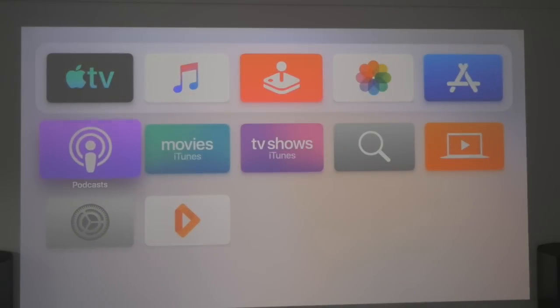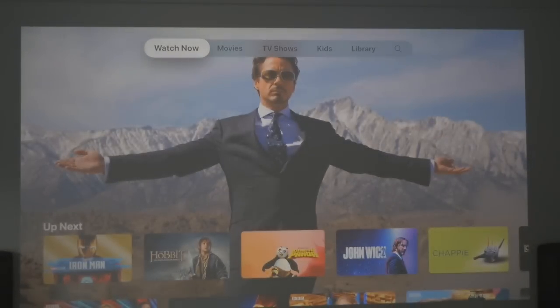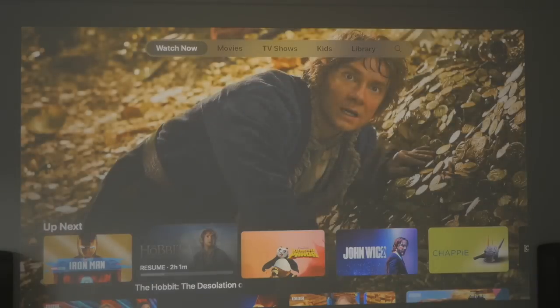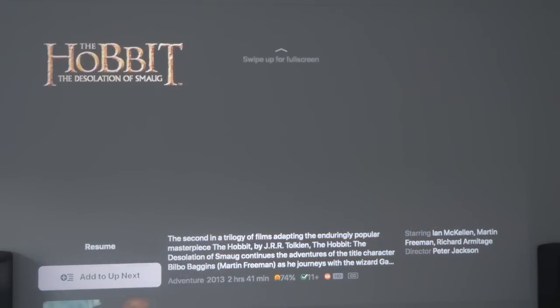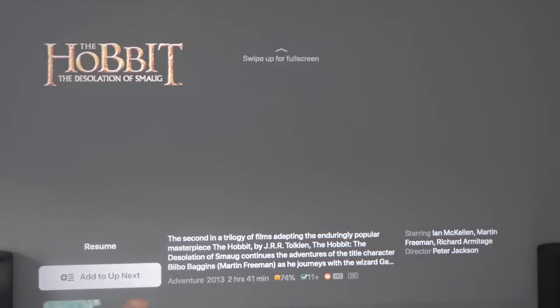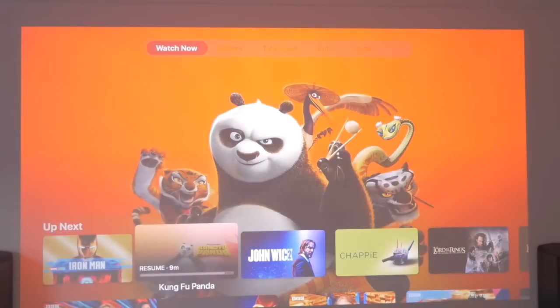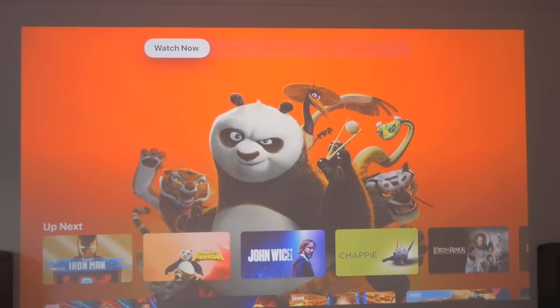Let's start right at the top. If we go into the TV app first, see if there's anything new in here. This is all pretty much the same. Just tried a film — you can resume, up next, remove from up next. Scroll up for full screen. Nothing obvious there.